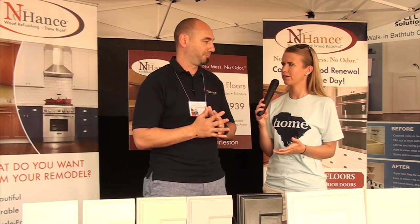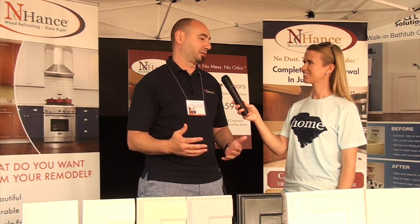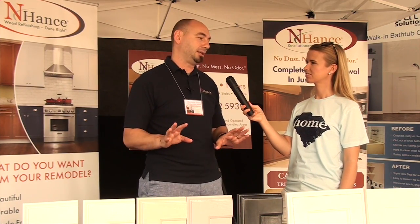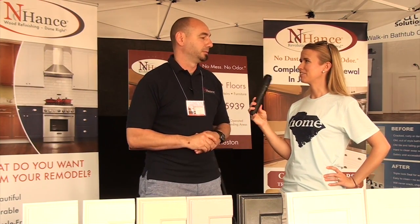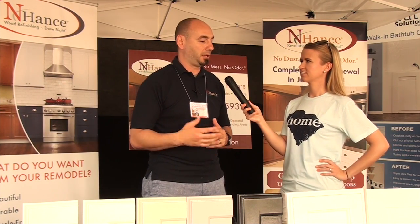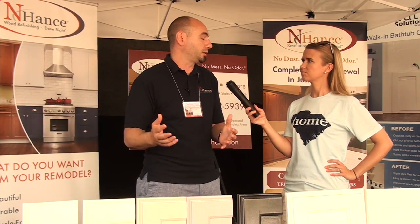How does this impact the homeowner? Other than getting a brand new kitchen or bathroom, are they going to have to completely take everything out? It's pretty simple — you just let us in and we'll do the work. We take the doors and the drawer fronts off-site. We don't ask you to take anything out of the boxes or drawers. Don't clear off the countertops — we're going to work around you. And we can also source hardware and new hinges, because a lot of times you can just change the hardware and get a whole new look as well.